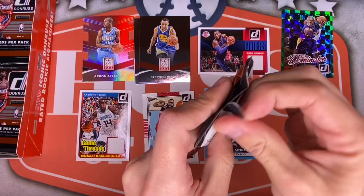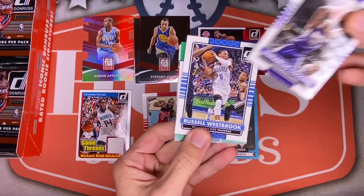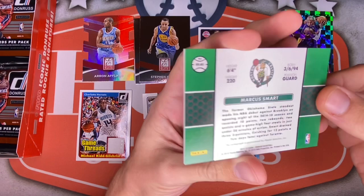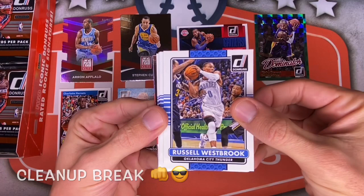This next pack feels thick too — looks like a memorabilia hot box. There's at least a third one in here. And we are sticking again — Boogie — cut right to it: a Marcus Smart rated rookie autograph for the Celtics! Very nice. That is one of the top rookies available for this class. If you're not going to get Embiid, Smart is definitely in that next tier.